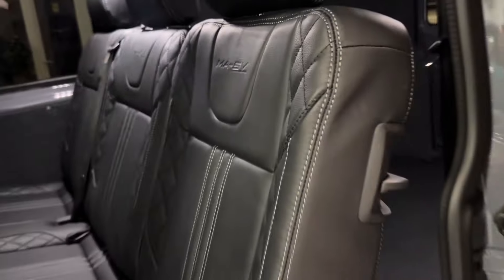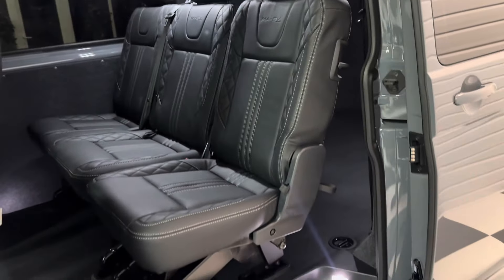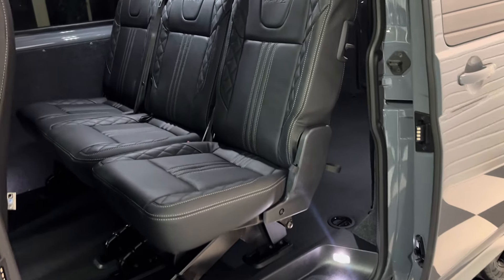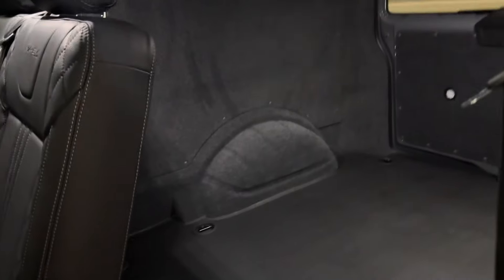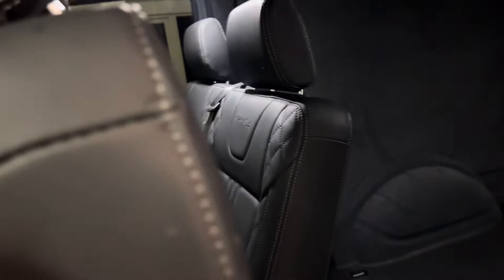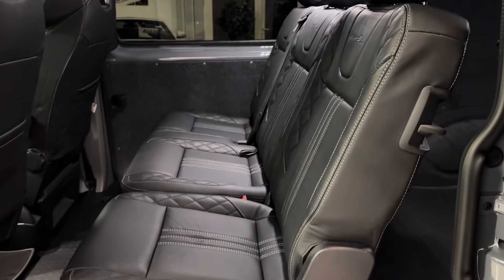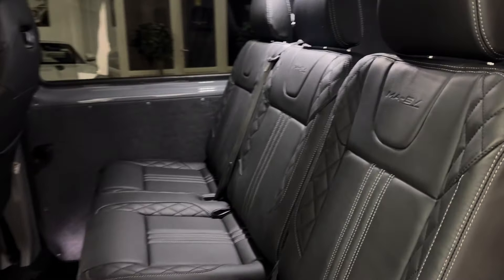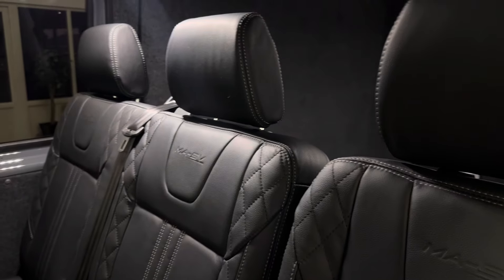Twin side loading doors on this one — they're power latching as well, which I'll show you in just a second when I shut it — and it has got the 2-plus-1 rear seat configuration. This is the most practical configuration so you can just lever up and access the rear. You can also take out the single seat separate to the double seat.